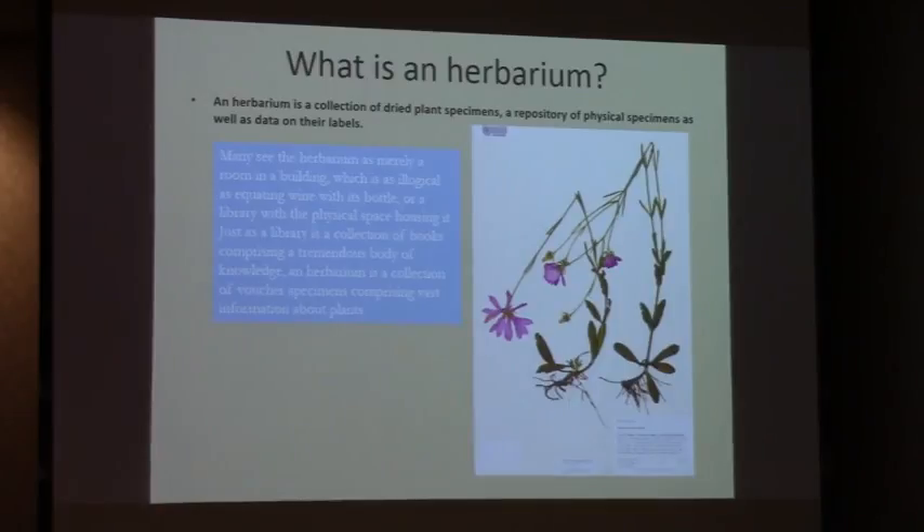Just as a library is a collection of books comprising a tremendous body of knowledge, an herbarium is a collection of voucher specimens comprising vast information about plants. And here in this slide, I have a photograph of a very pretty, even in its pressed and flattened state, specimen.